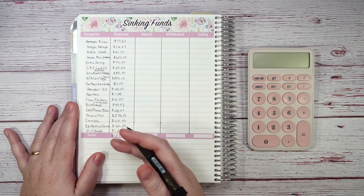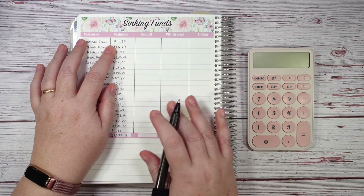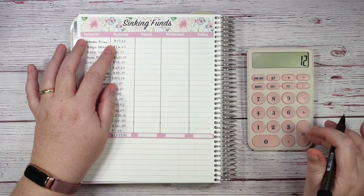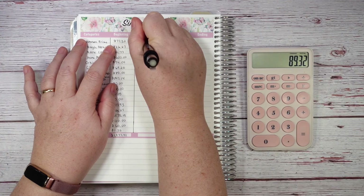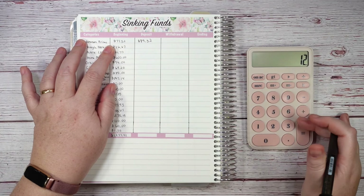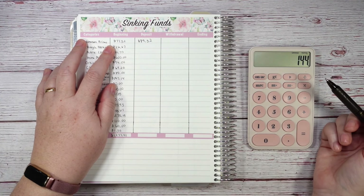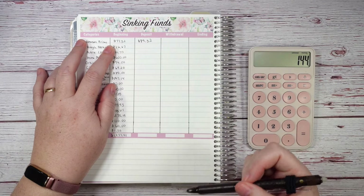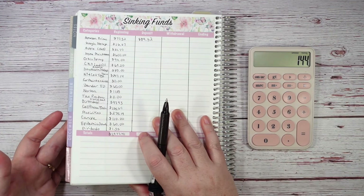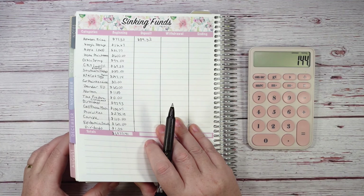Currently, Amazon Prime — my first sinking fund — has a balance of $77.32. I'm adding $12, which gives me $89.32. If I multiply $12 by 12, that gives me $144, but I actually need to beef this up a little because I think last year I spent around $150. Usually I add a few extra dollars later in the month by moving change from other funds.